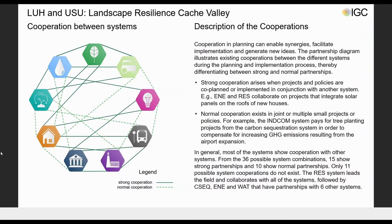We put a strong focus on creating synergies and cooperation between the different systems, and worked out a cooperation diagram. It shows that the systems are very interconnected — especially the residential, water infrastructure, energy infrastructure, and carbon sequestration systems. In the future, these cooperations will play a major role in the success of our sustainability strategy.